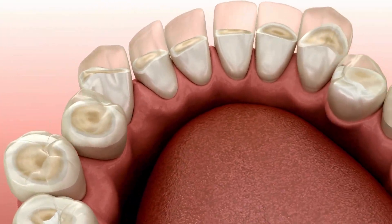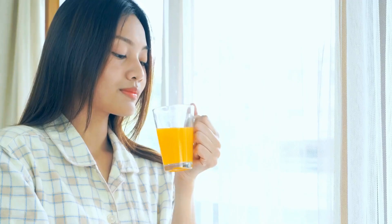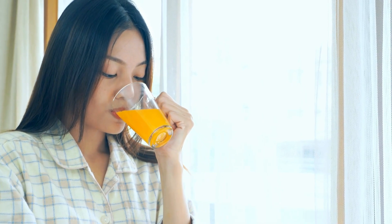Now this doesn't happen quickly — after all, enamel is the hardest substance in our body — but if you are drinking lots of orange juice or apple juice every single day, then that starts to add up.